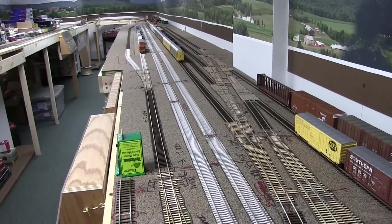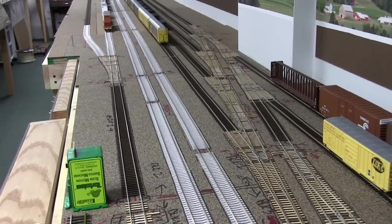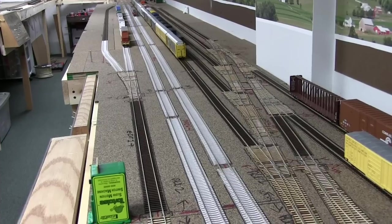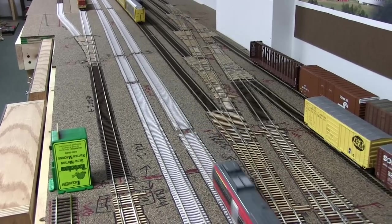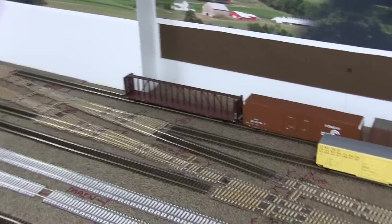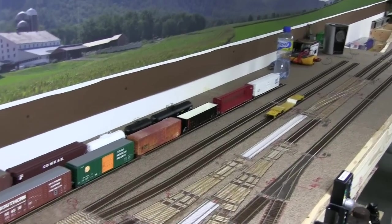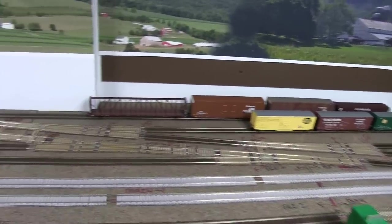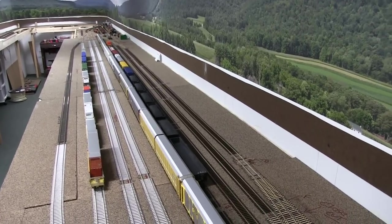Quick update here — it's Tuesday night and we were able to get all the yard trackage in. Don't have all the tortoises in yet, just started doing that. It took a little bit longer than expected. We got all the yard tracks in and now we can kind of park things in the intermodal yard, which was already in, and now on the other side as well.